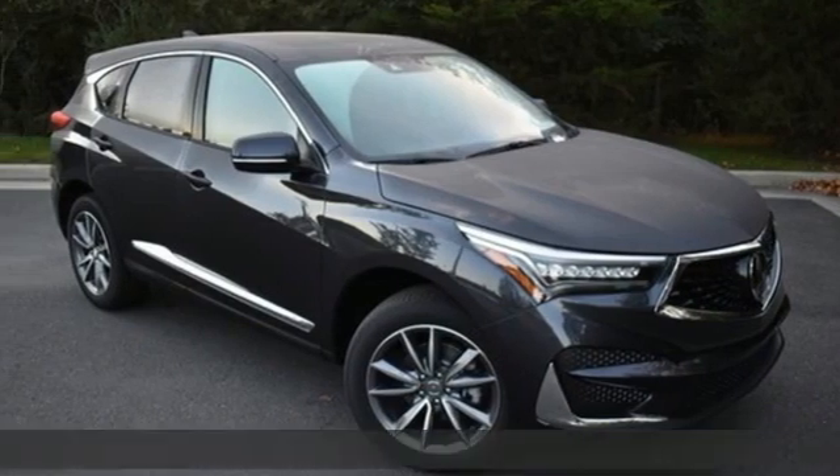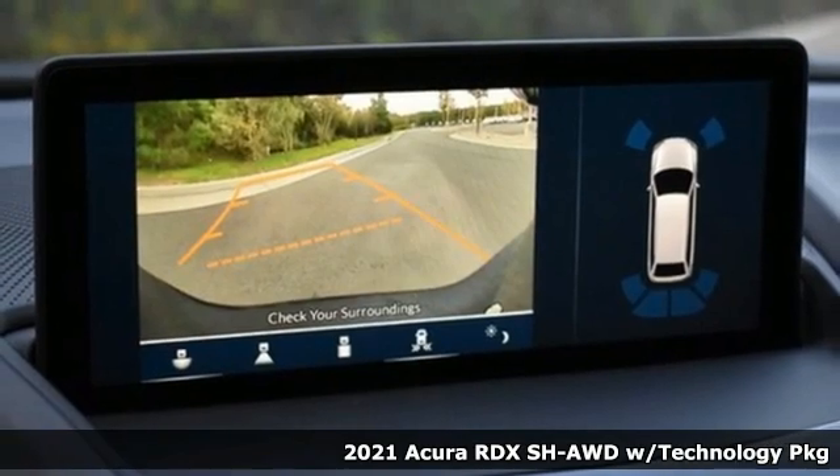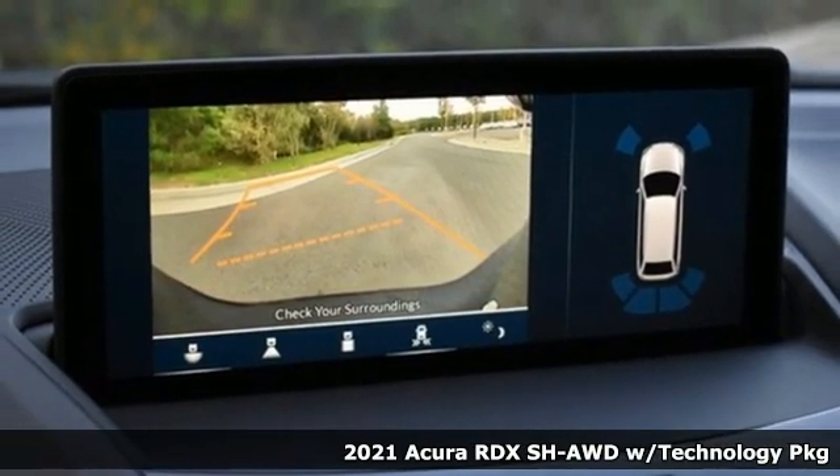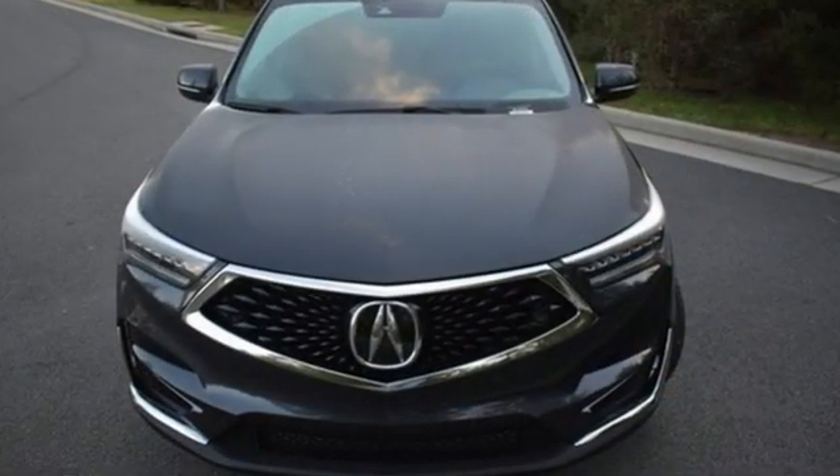It's a new 2021 Acura RDX. It provides the comfort and luxury of a large SUV with the moves and fuel economy of a small one. And with features like these, every drive is a pleasure.